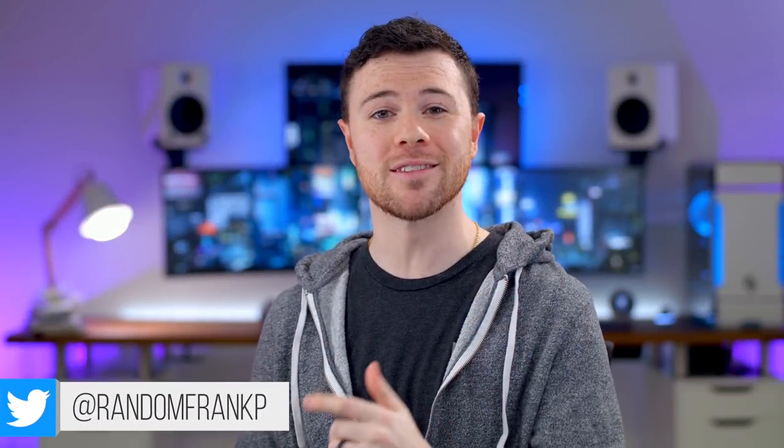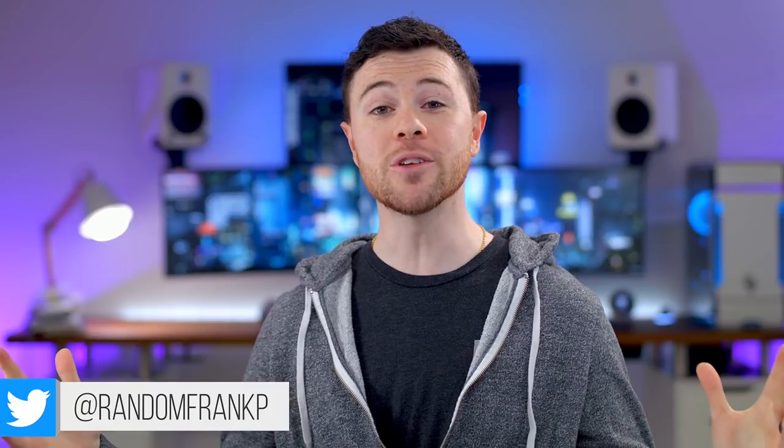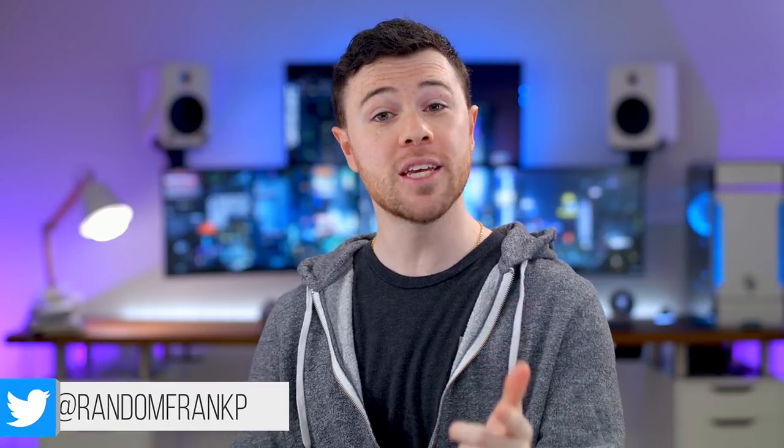What's up guys, I'm RandomFrankP back with episode 206 of Room Tour Project, the series where we show off some of the best setups to give you some ideas and inspiration for your own setup.